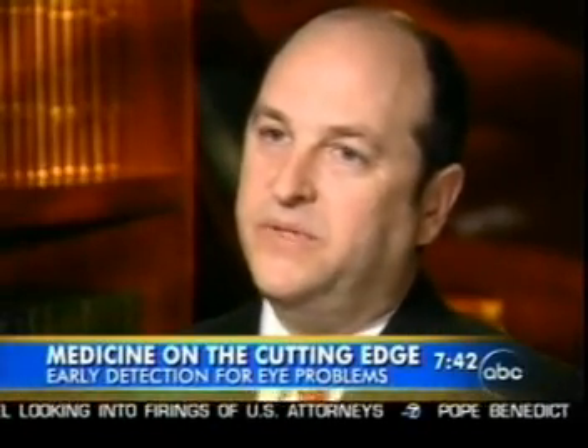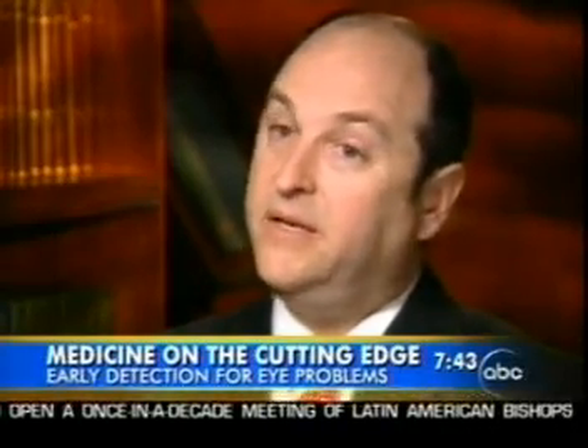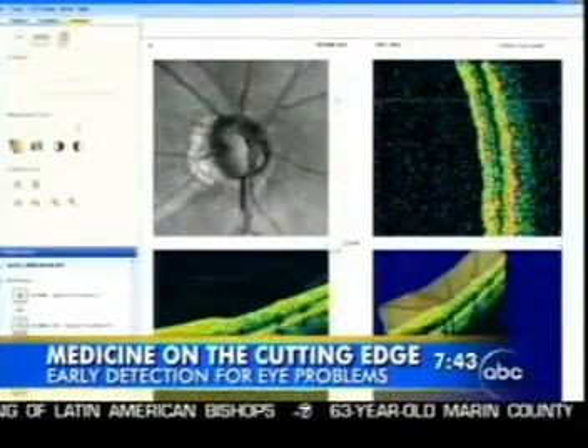Why should we be excited about this? There are certain eye diseases where there are no symptoms, and yet they're very common. If you detect it early, you may be able to do much less intense treatment to control the disease than if you catch it late. The new technology allows doctors to see the tiniest details inside the eye and identify specific areas that are damaged.